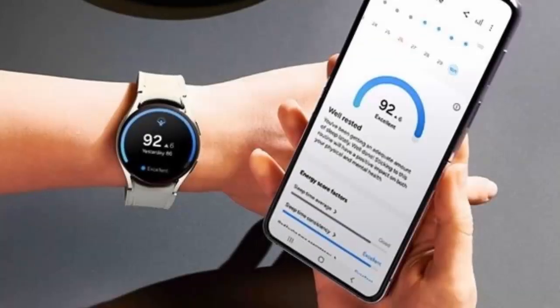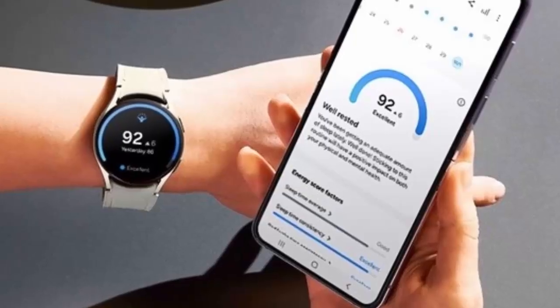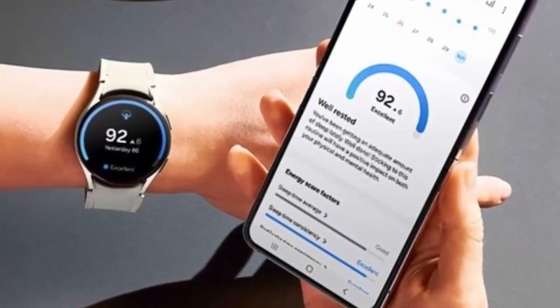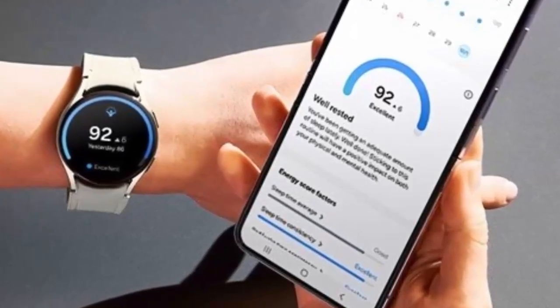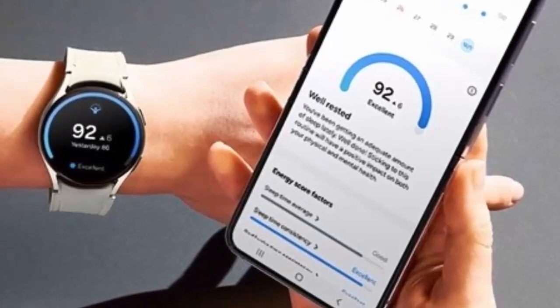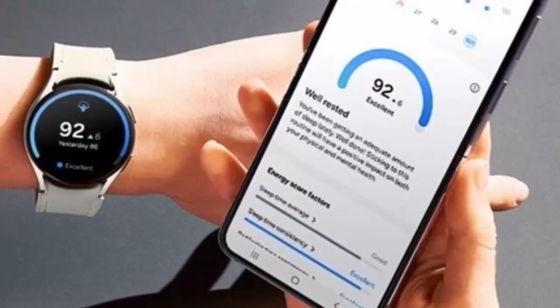Currently, the update is exclusive to the Galaxy Watch 6 and Watch 6 Classic. However, it's only a matter of time before other models in the Galaxy Watch lineup join the fold, elevating their capabilities with One UI 6 Watch. If you're a Galaxy Watch user, keep an eye on your notifications for this transformative update, and prepare for a smarter, more personalized smartwatch experience.